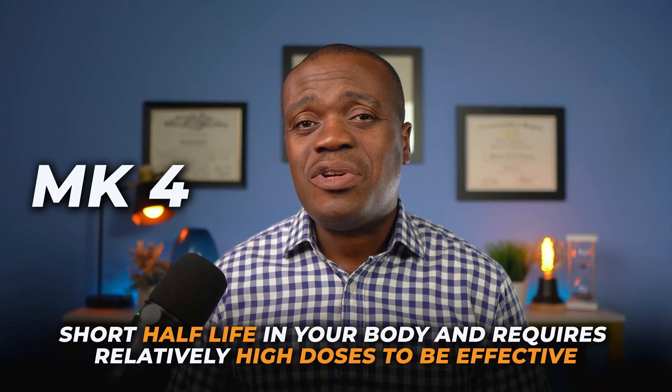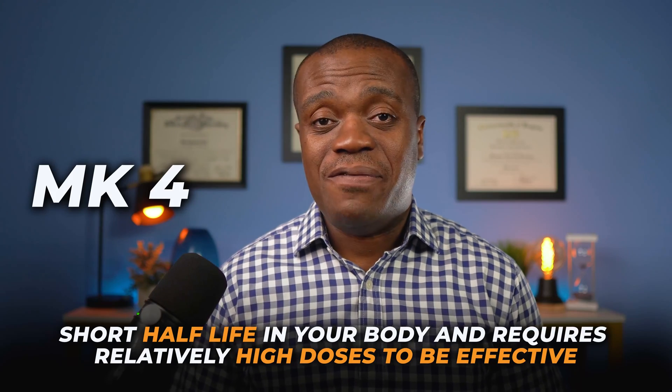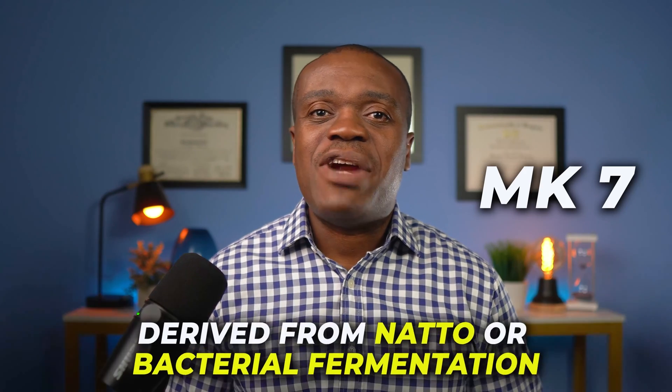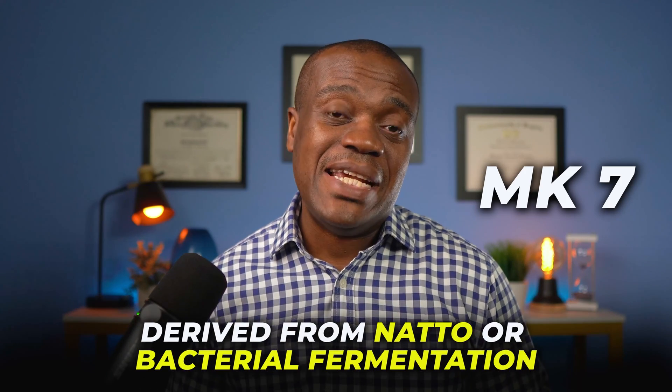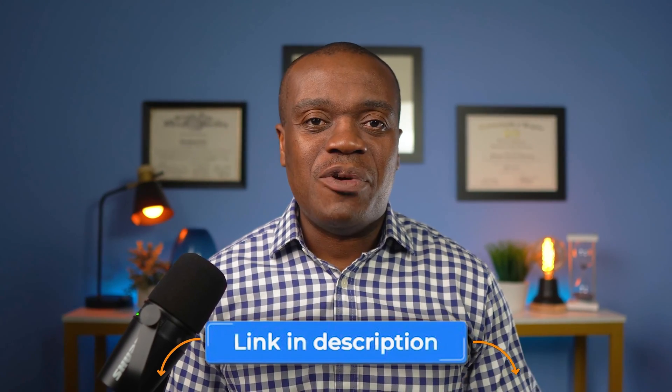If none of these foods interest you, another way to get more vitamin K2 is to take supplements. There are two main types of vitamin K2 supplements available: MK4 and MK7. MK4 is a synthetic form of vitamin K2 that has a short half-life in your body and requires relatively high doses to be effective. MK7 is a natural form of vitamin K2 derived from natto or bacterial fermentation; it has a longer half-life in your body and can be effective at lower doses. I'll have some links in the description to some of my favorite brands of vitamin K2.